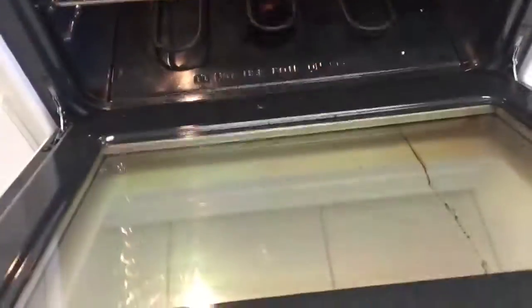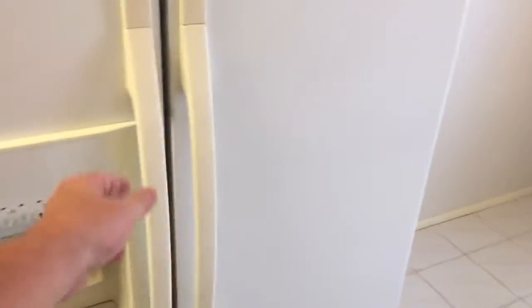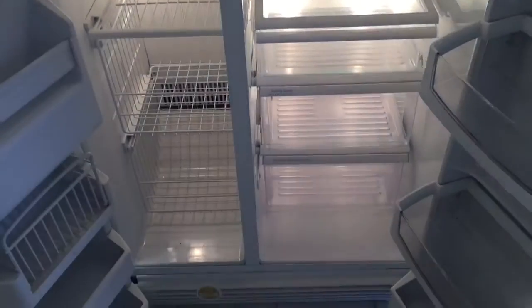Oven good. Refrigerator and freezer both appear in good condition — cleaned and well maintained. Flooring here is in good condition, blinds are good, no broken panels.